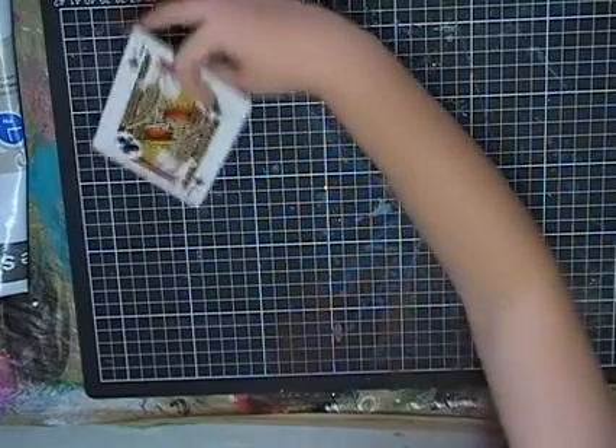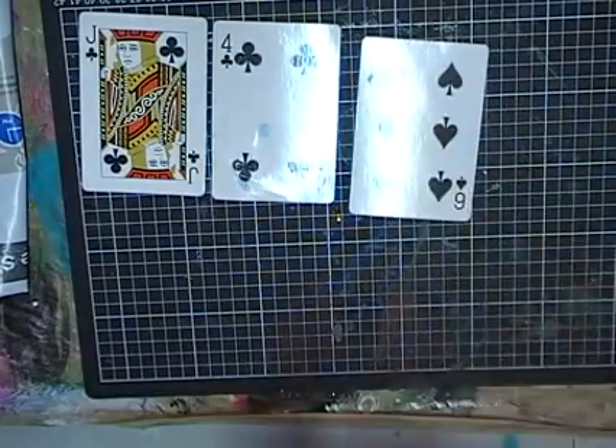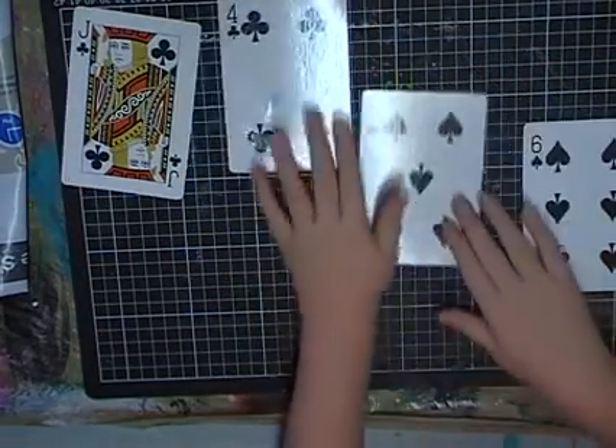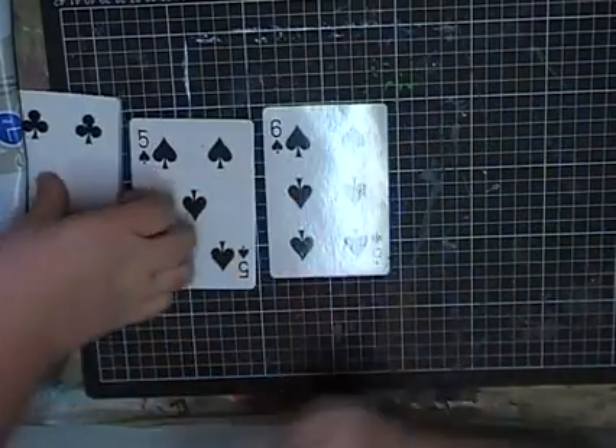Some playing cards! Oh, they're huge. I've got a J, a four, a six, and a five. Eight. Four, five, six — they are massive playing cards.